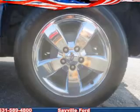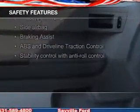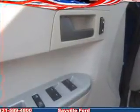Split rear seats. Safety was made a priority with these features: fog lights, curtain head airbags, side airbags, independent suspension, brake assist, and traction control.